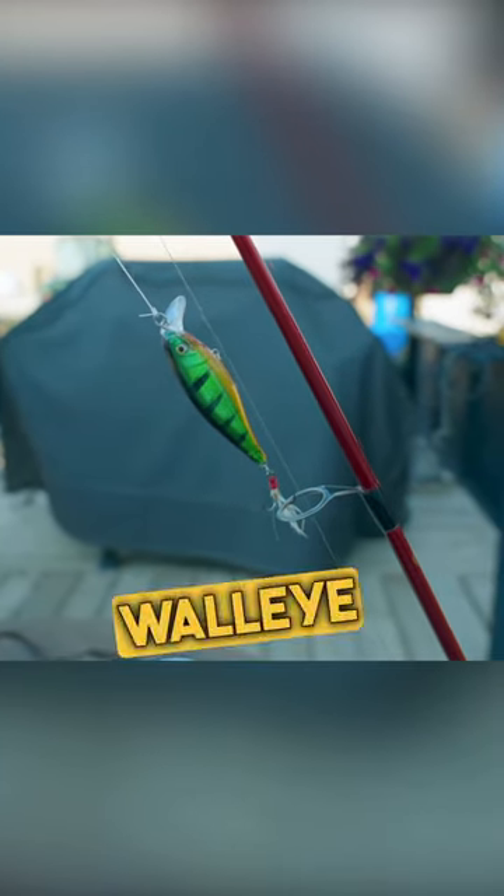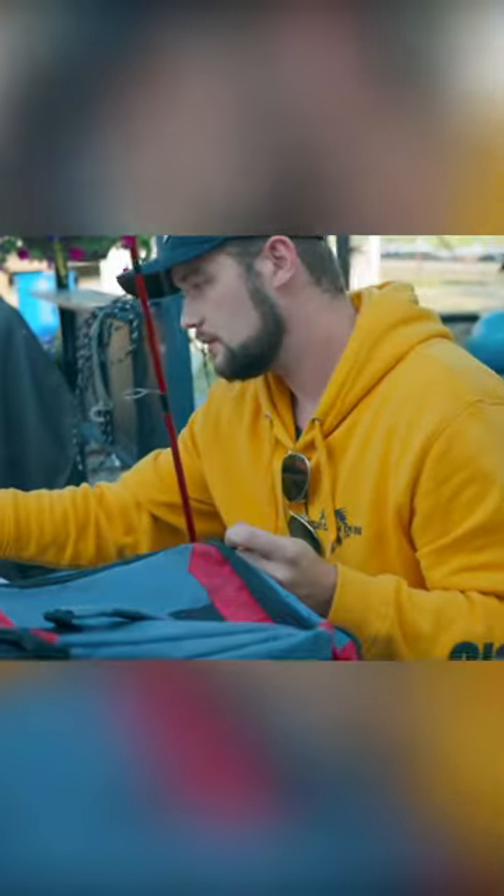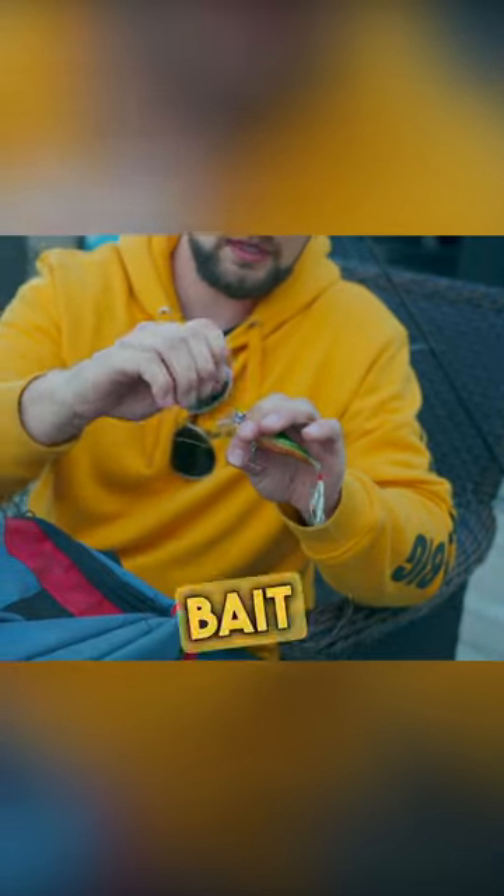This has to be the best pike and walleye combo. What I'm tying on is a perch jerk bait. Number one, it mimics baitfish, which is a huge food source for pike and walleye.